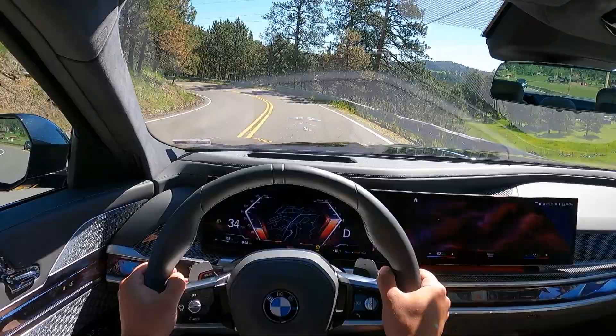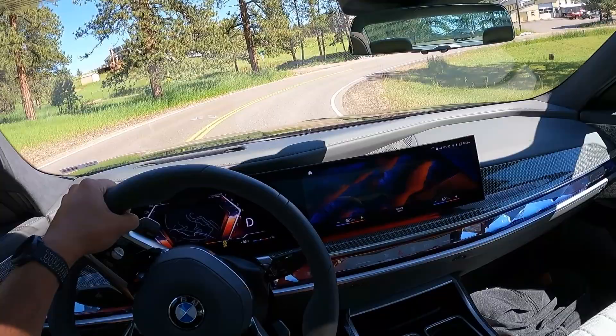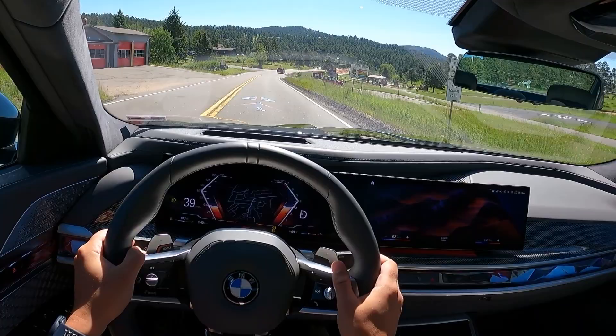If you want it loud, just put it into sport mode — you're going to rev a lot higher and it'll be a little more noisy in the cabin, which I kind of like. There's a lot of traffic on this road today, so I can't really push it too much. I just wanted to give you an idea of what it's like to drive the brand new 2023 BMW 760i all-wheel drive. You have the X Drive in this one.